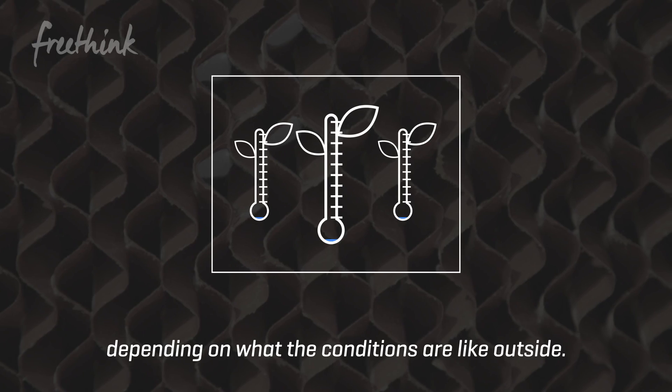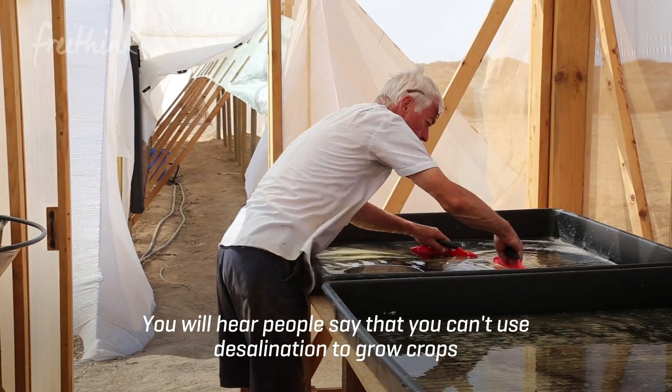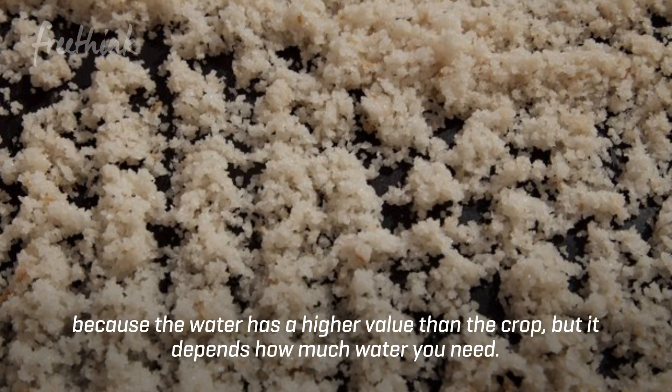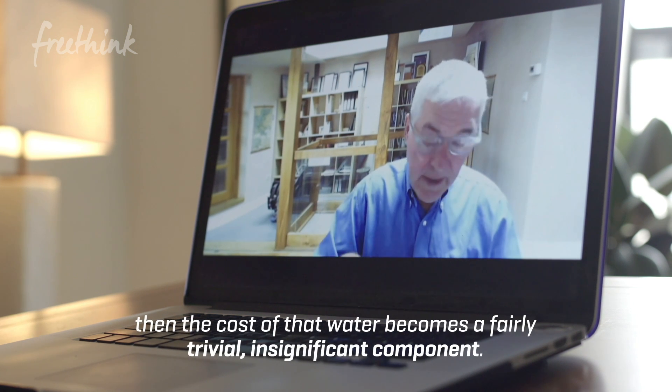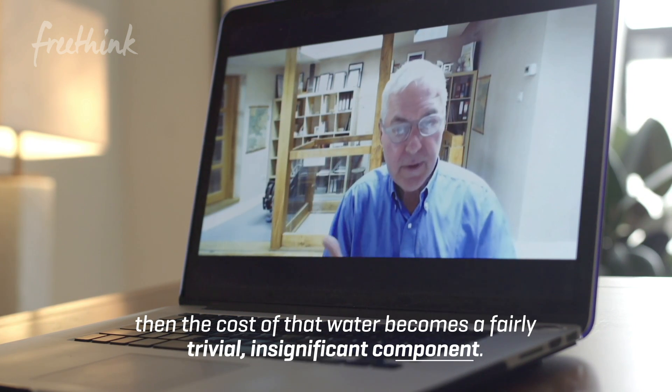You will hear people say that you can't use desalination to grow crops because the water has a higher value than the crop. But it depends how much water you need. If we're reducing the amount of water that it needs, then the cost of that water becomes a fairly trivial, insignificant component.